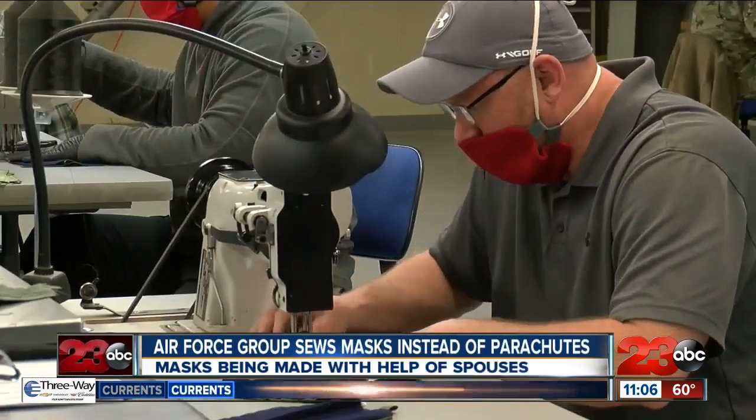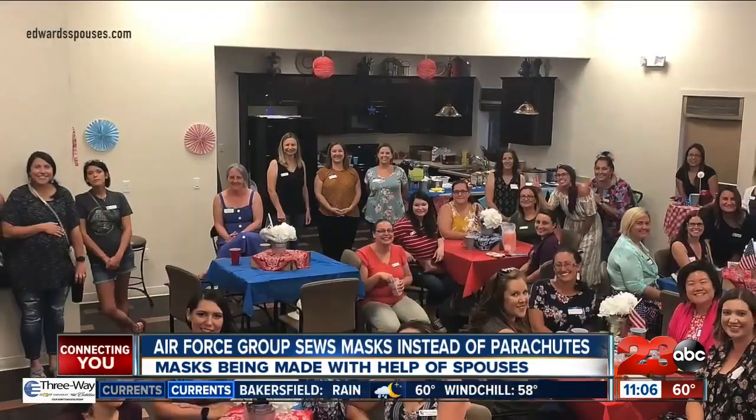The base commander didn't come down and say you will do this, you will fix this problem. Instead, we had airmen with a passion and a desire to help. And it's not just the airmen helping out — it's their spouses too.